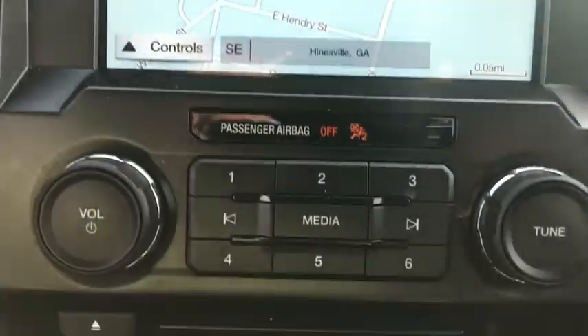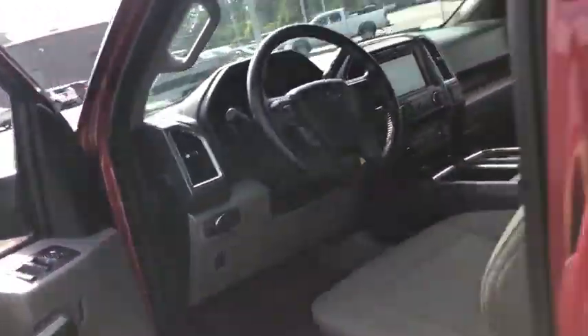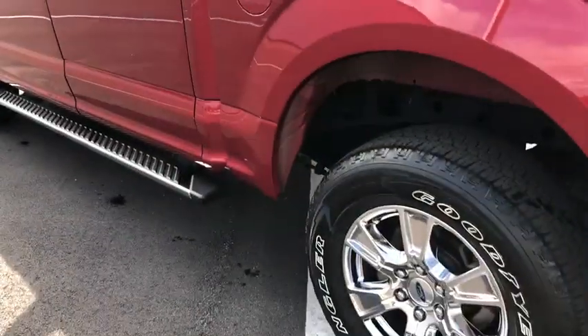Compass, rear window defroster, CD player, security system, heated front seats, fog lights, power windows, remote keyless entry, brake assist, panic alarm, tachometer.